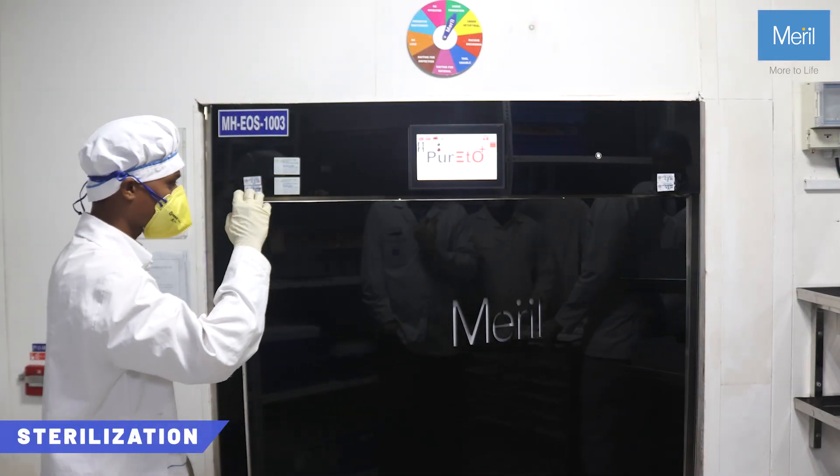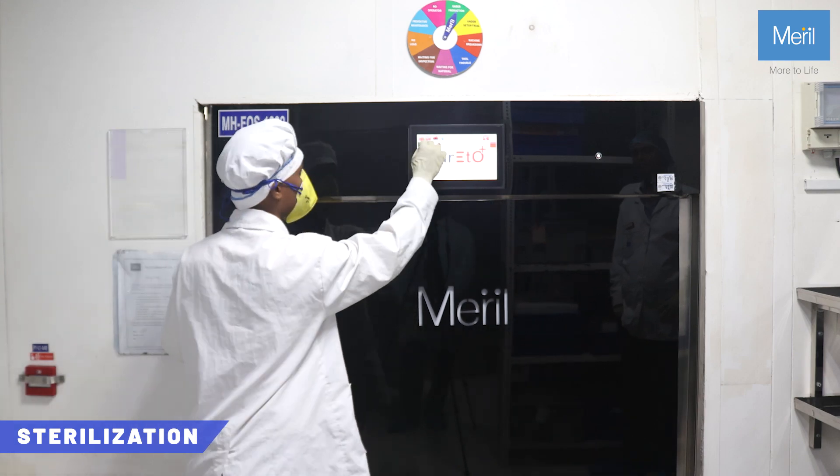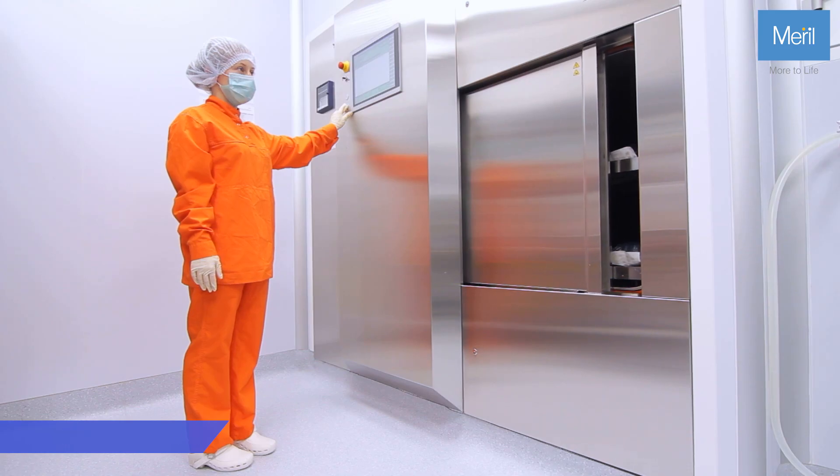Finally, the implants are sterilized using ethylene oxide gas, which is proven to provide superior sterility and longevity.